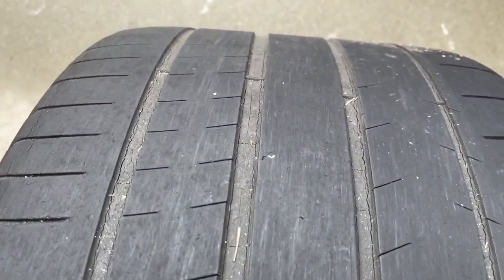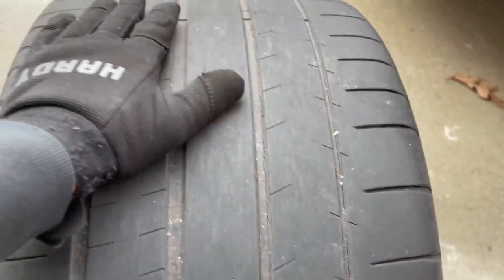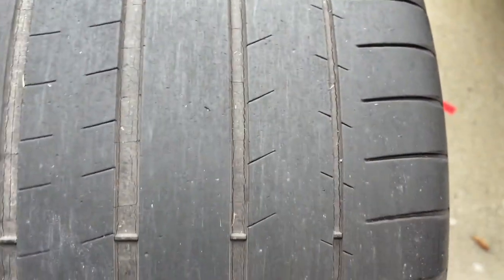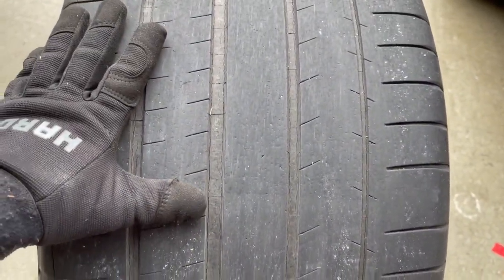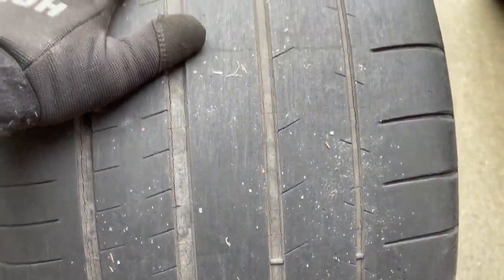Inspecting these tires, it looks like this car was driven through a construction zone or something — a bunch of different little chunks of metal sticking in it, a couple of different nails. There's one that's probably why this had a slow leak. The tires are in rough shape too. Really low-mile car, so I think for the last couple of years it probably just sat most of the time. We've got dry rot going on — you can see the cracking throughout, they feel super dry to the touch, and just no grip whatsoever.